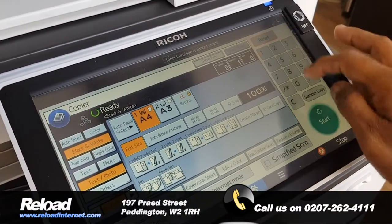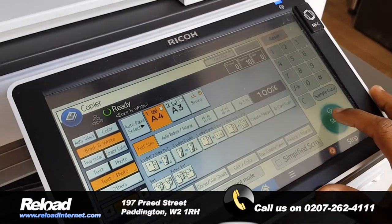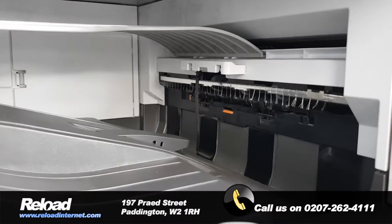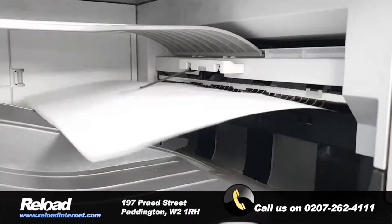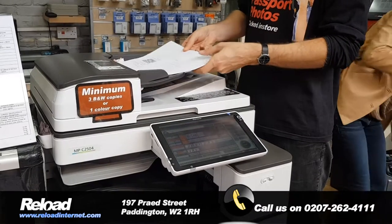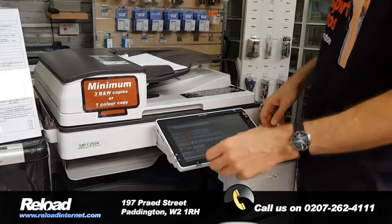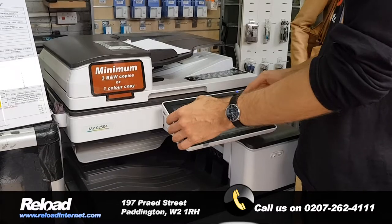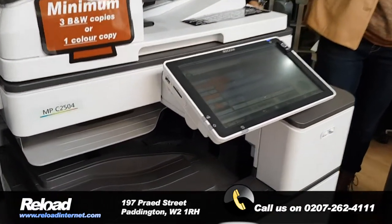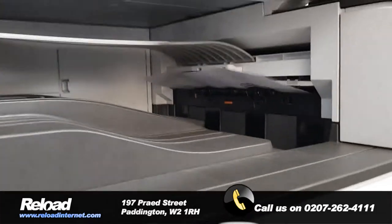Our specially trained members of staff will be able to handle any type of document you've got, whether it can be done through our auto feeder or on the glass feeder. We can actually take care of it all. You can be sure that our photo equipment and photo presses in Reload Internet gives you a crisp clear photocopy of your documents.